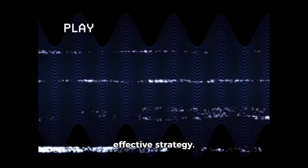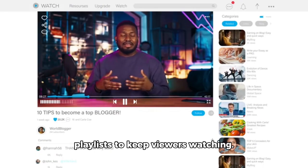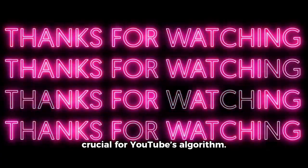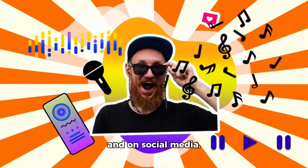Leveraging playlists is another effective strategy. Group your videos into themed playlists to keep viewers watching. This encourages binge-watching and increases overall watch time, which is crucial for YouTube's algorithm. Make sure to promote your playlists in your videos and on social media.